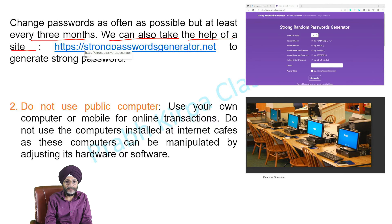We can also take the help of the site StrongPasswordGenerator.net to generate a strong password. This is a screenshot of that relevant site, from where you can generate a strong password.